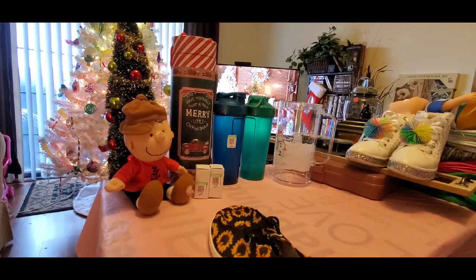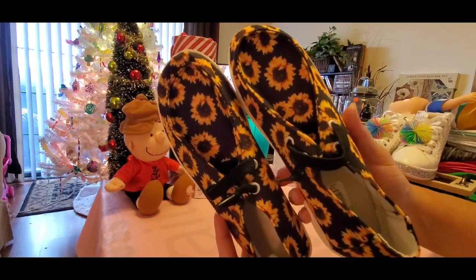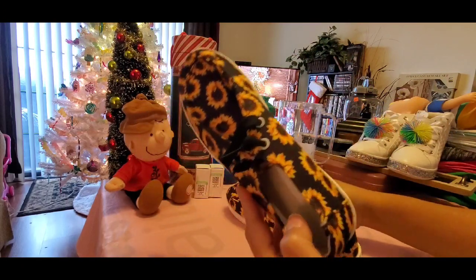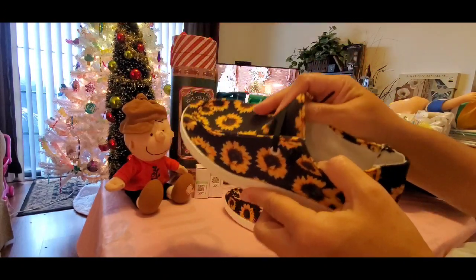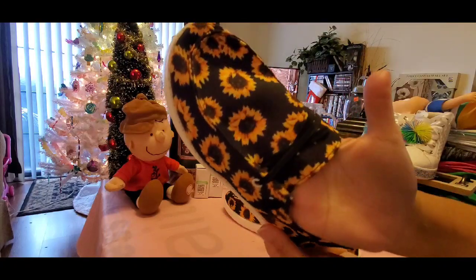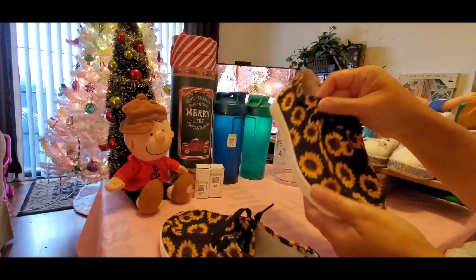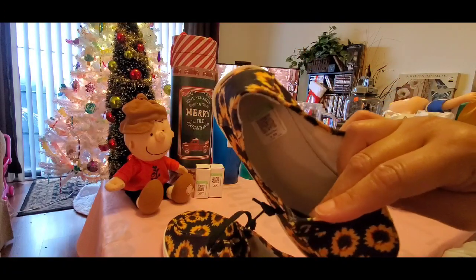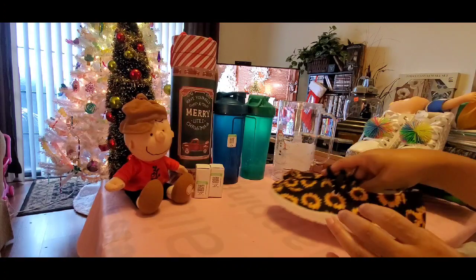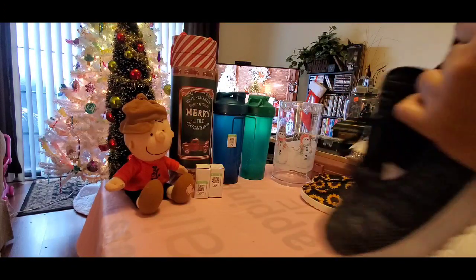I also got these sunflower shoes — they're like the shoes people have been wearing, like Hey Dudes. They're super light, really really cute, never been worn. I'm going to order an outfit to go with these with sunflowers on it. I got these for $4.99 as well — great, great deal on those shoes.